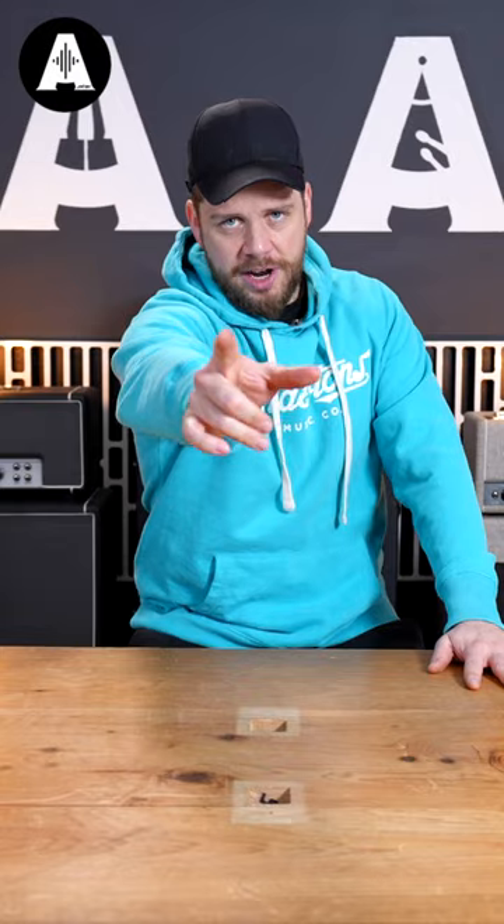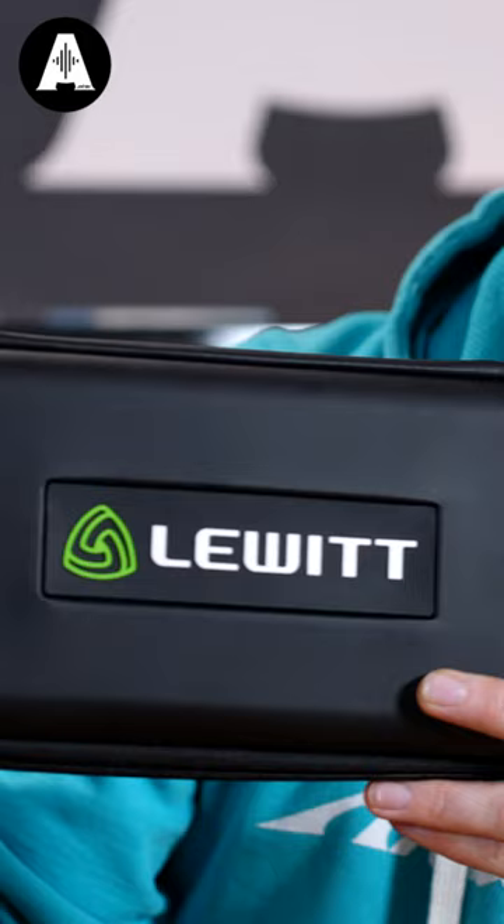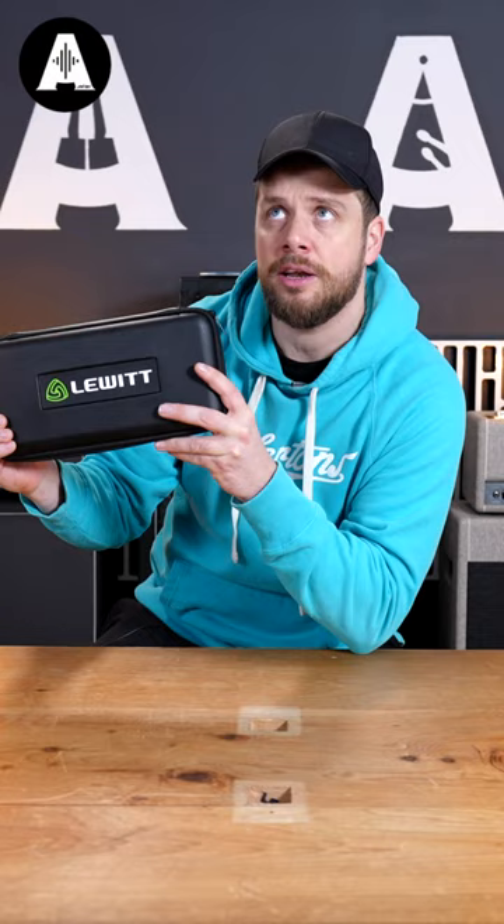There's a new microphone in town: the Lewitt MTP W950. Let's hear some back-to-back examples against the competition and an all-time favorite.